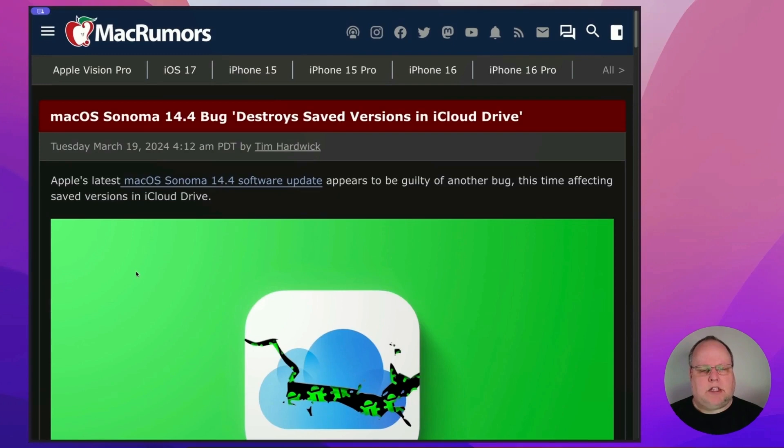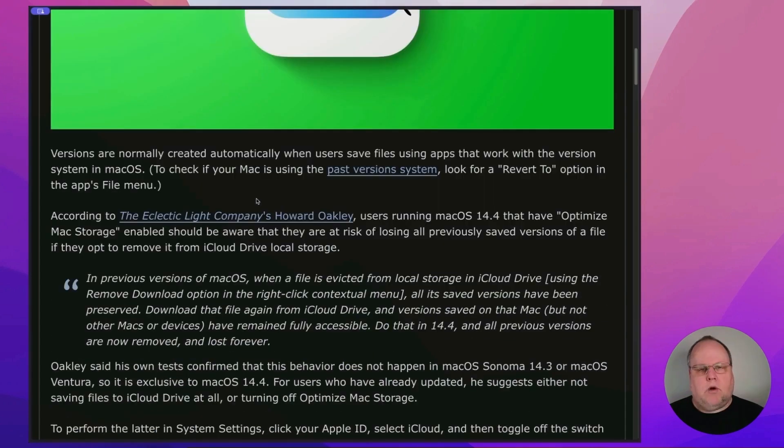Mac Rumors posted this article, and they've been really good about keeping up on all the major bugs in version 14.4 of the macOS operating system. And according to this article, according to Electric Light Company's Howard Oakley, users running macOS 14.4 that have optimized Mac storage enabled should be aware that they are at risk of losing all previously saved versions of a file if they opt to remove it from the iCloud Drive local storage.